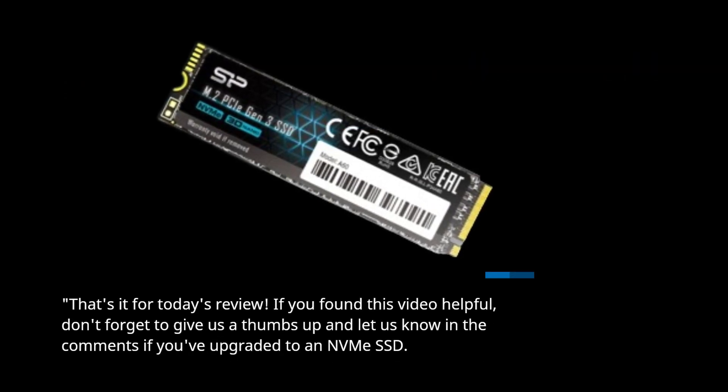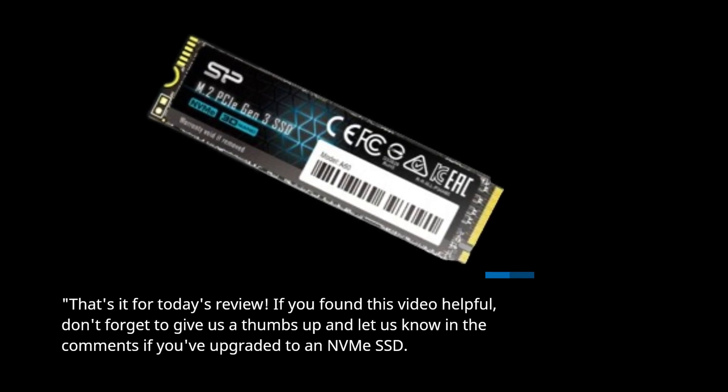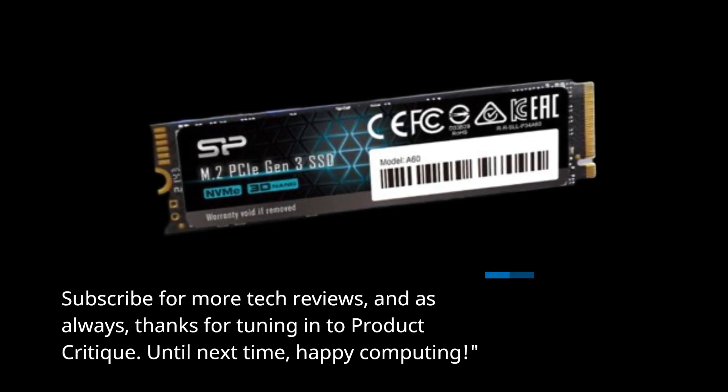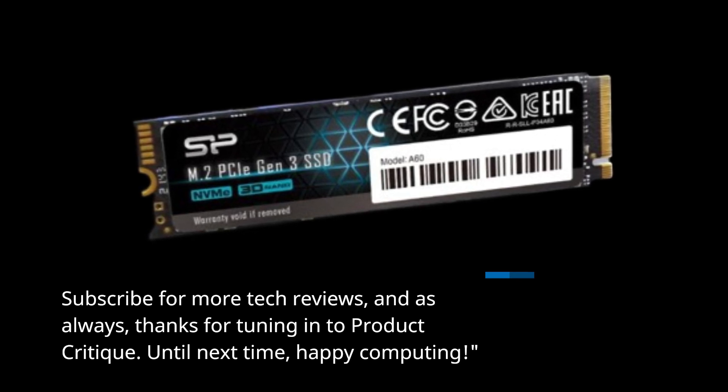That's it for today's review. If you found this video helpful, don't forget to give us a thumbs up and let us know in the comments if you've upgraded to an NVMe SSD. Subscribe for more tech reviews, and as always, thanks for tuning in to Product Critique. Until next time, Happy Computing! Thank you.